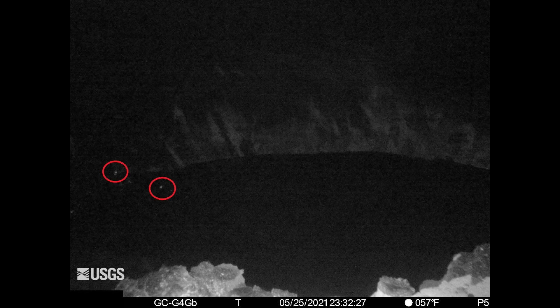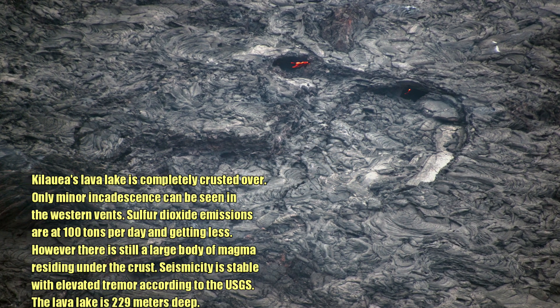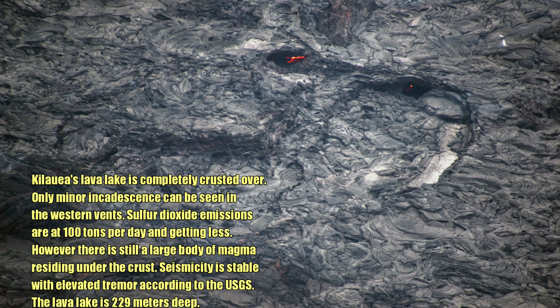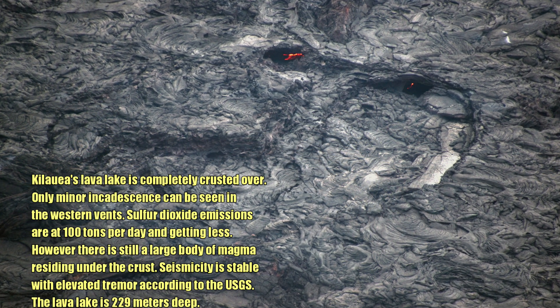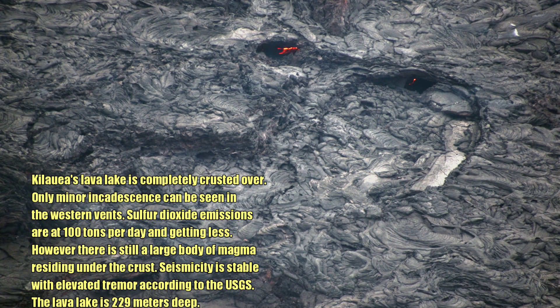There are only two points of incandescence; other than that, there is no surface lava whatsoever. Does this mean the eruption is over? Not necessarily — we don't know what's going to happen, so we're going to keep an eye out for that. As I said, Kilauea's lava lake is completely crusted over and only minor incandescence can be seen in the western vents.